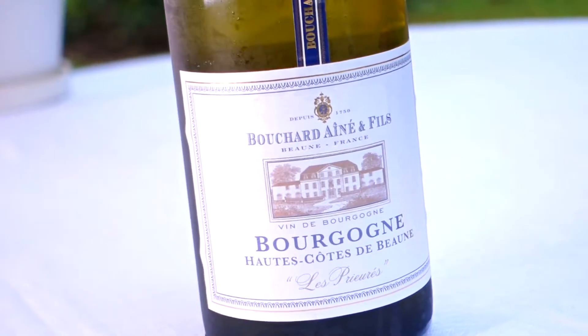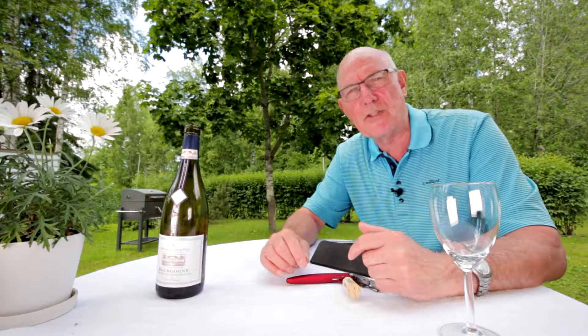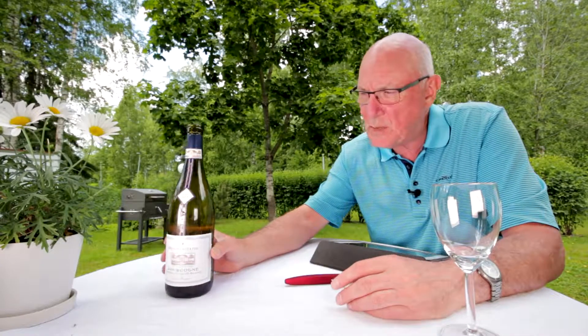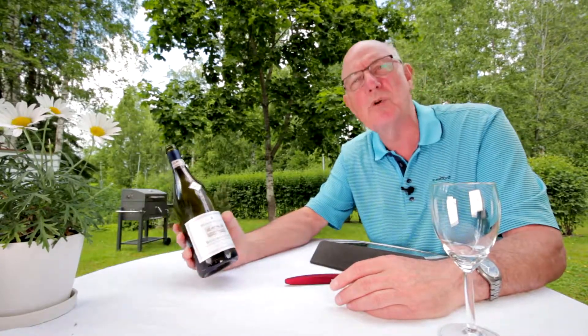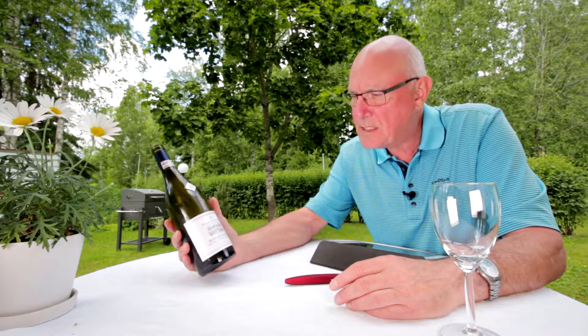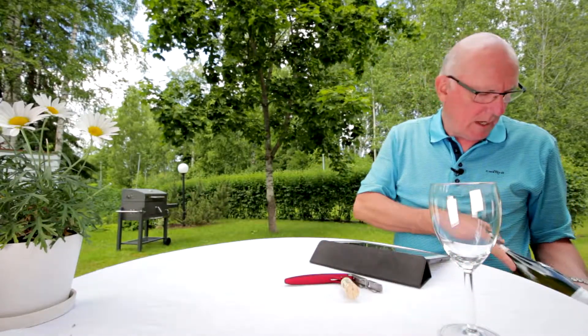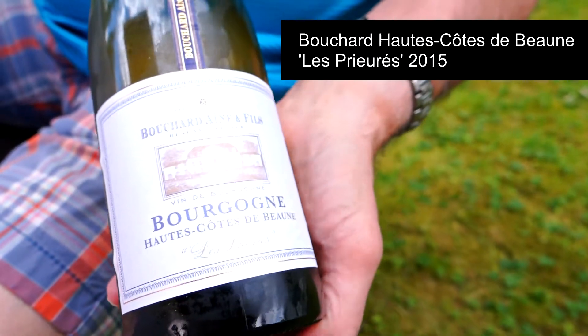Yes indeed folks, this is Tony Melville with another edition of Big on Wine — the channel that brings you news, clues and reviews about everything in the world of wine. My wine of the week is indeed from Bourgogne, France's Burgundy, and it's this one here: Bouchard Haute Côte de Beaune Les Prioures.